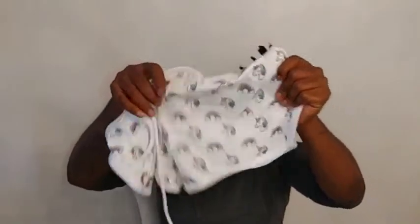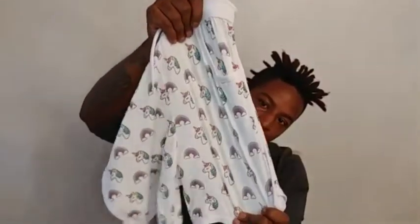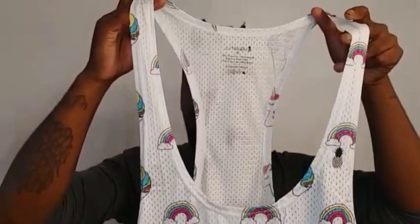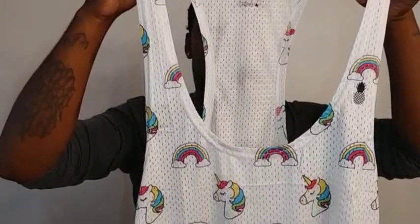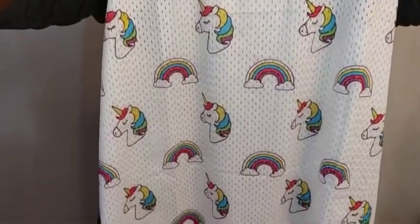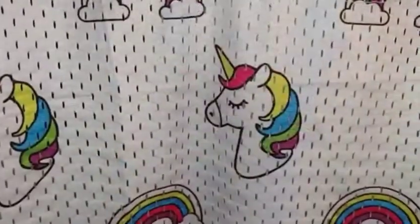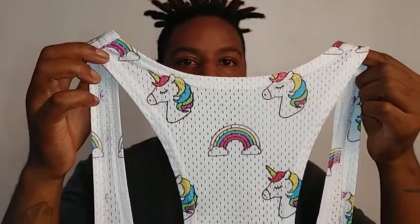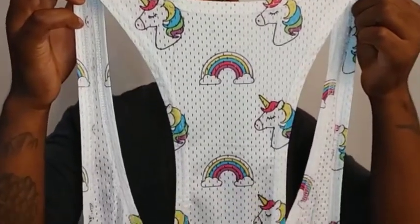This is the deep cut rounded neck men's stringer unicorn shirt — it goes with those pants. Oh my, those unicorns are absolutely adorable. I love them, and I love the way this shirt fits.